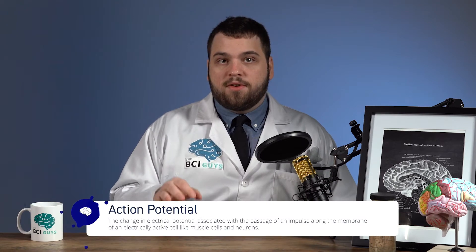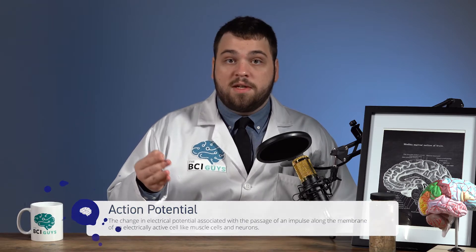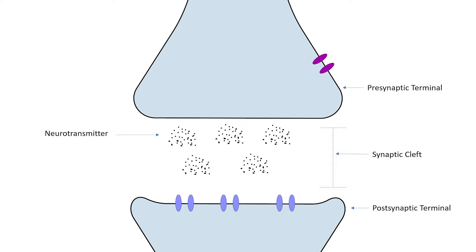The term we use to describe when neurons fire is an action potential. Action potentials are chain reactions that, once started, cannot be stopped in a healthy neuron. The action potential eventually reaches the axon terminal where it triggers the release of neurotransmitters into a space between two connected neurons called the synaptic cleft. These neurotransmitters are received by the next neuron's dendrites. If enough neurotransmitters are received by a neuron's dendrites, then the process starts all over again.